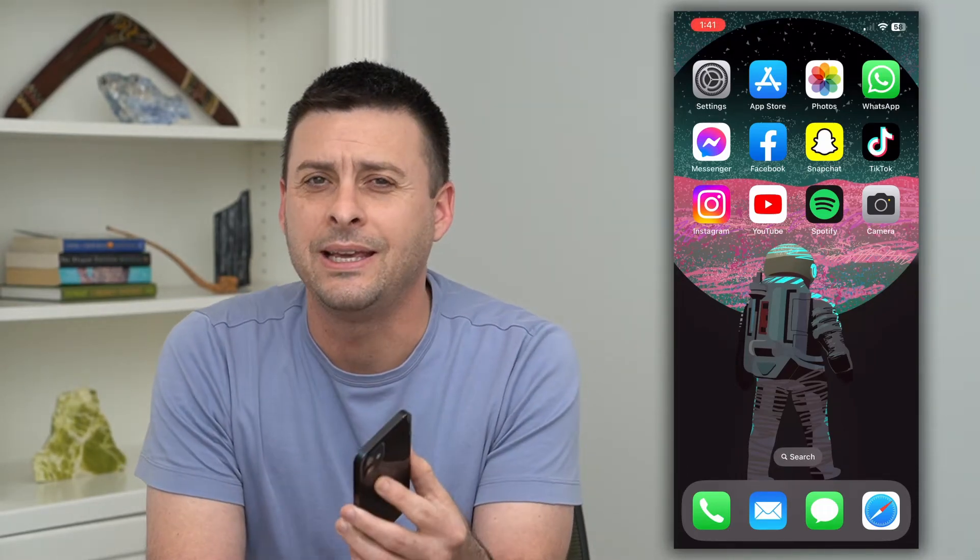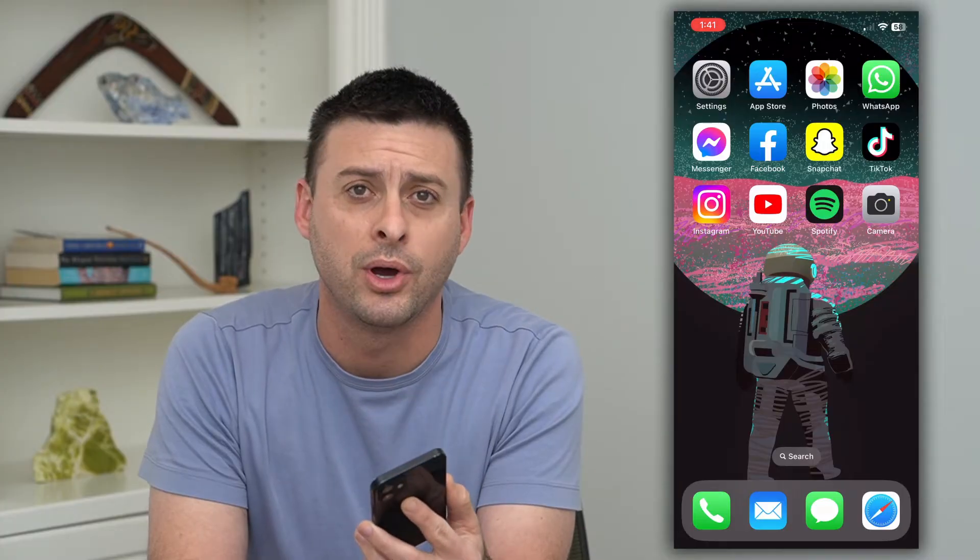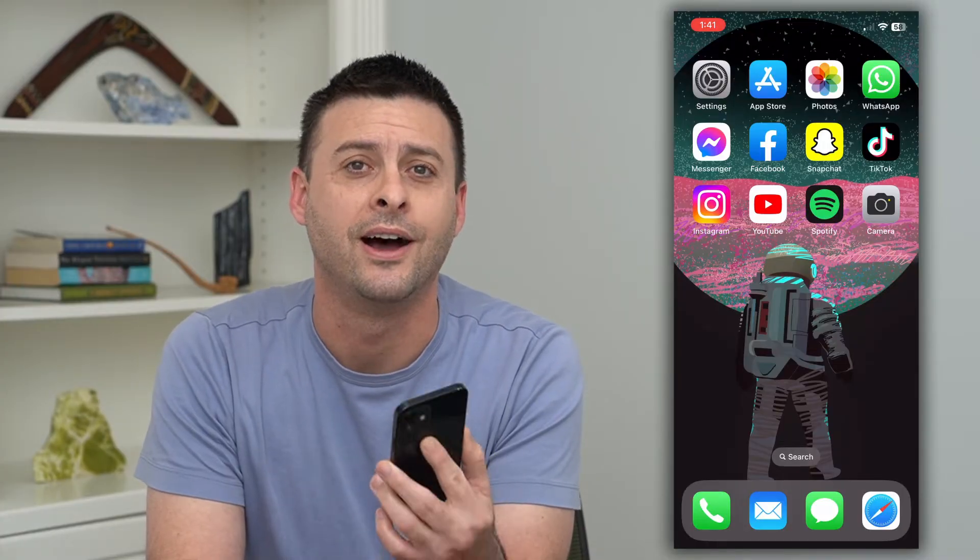If you keep trying to upload content on Instagram and it keeps getting stuck midway through the process, I'm going to walk you through some steps to definitely get that fixed and get that video, post, or photo uploaded.